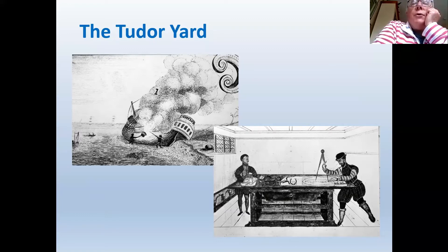Once dry docks were available, hull cleaning could be done inside them. Chatham, even when becoming a naval dockyard, didn't have dry docks until a few years later. The other picture shows Matthew Baker, a leading shipwright of the period, designing one of the warships for Queen Elizabeth's Navy.